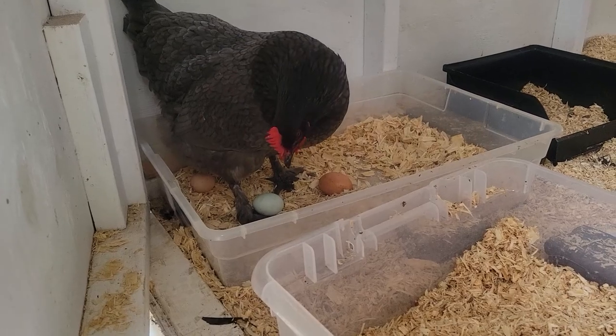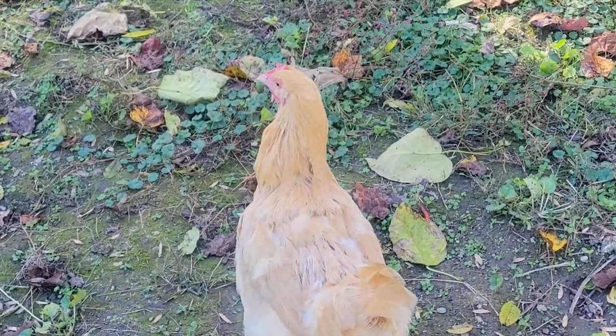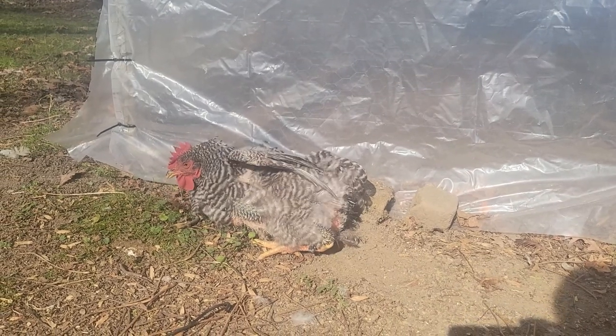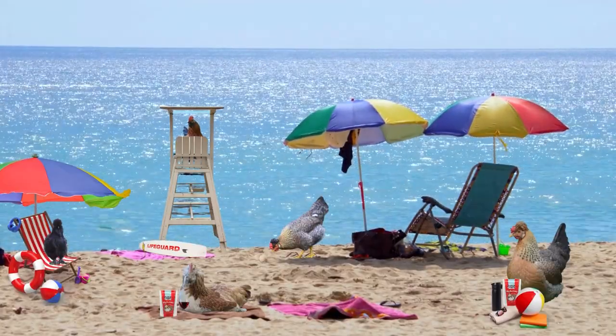When molting kicks in, you are absolutely going to notice a decrease in egg production. The reason is the nutrients that they usually use to produce eggs are now being used to help them regrow their feathers. Right now I have 20 girls and I'm maybe getting six eggs a week. And that's okay — we expect it. I know this time of year I'm going to be buying eggs. It's not food, they're not broken, it's just part of life. It's their vacation — they're taking a break to better themselves.